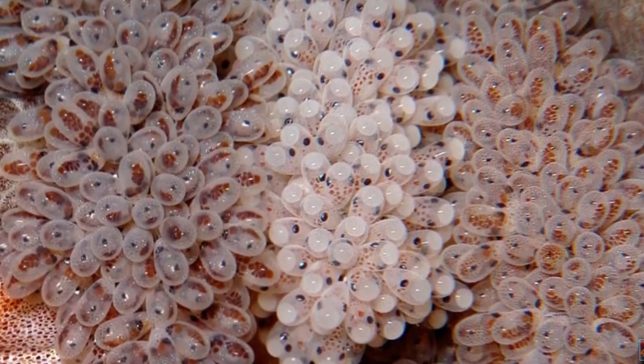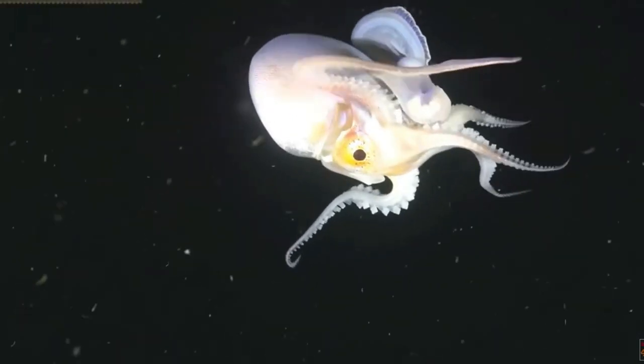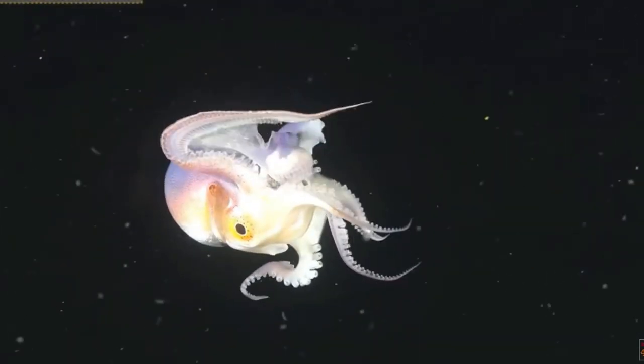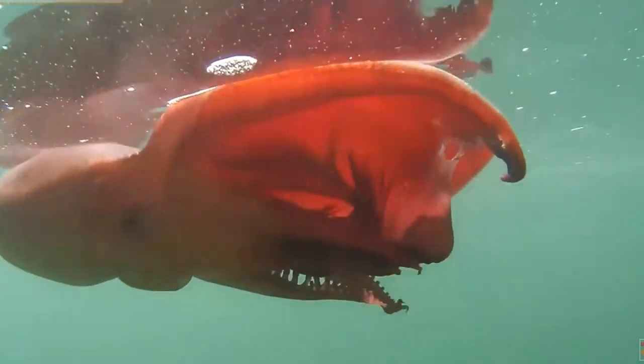Shortly after giving birth to the little ones, the females also die. They look like huge blankets and often swim in open water. If felt threatened, the blankets of these octopuses can break off to scare the predators away.